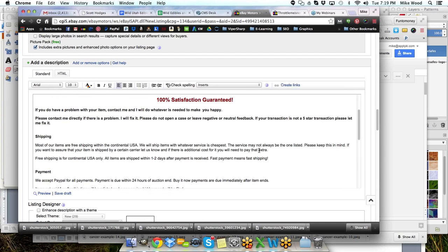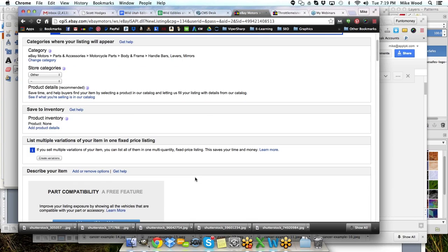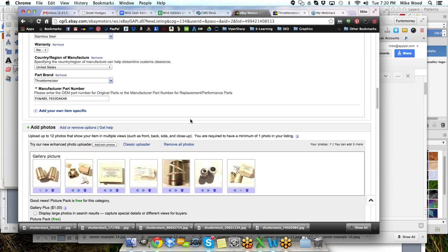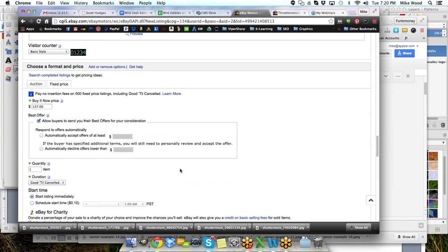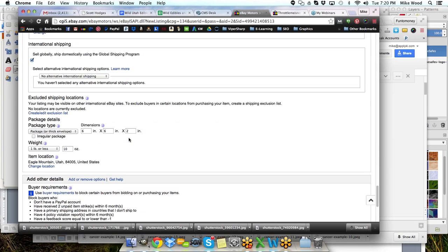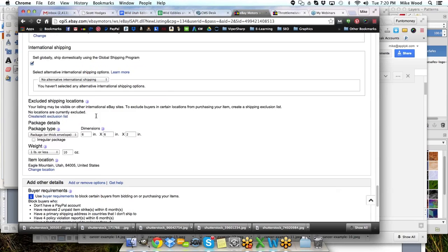A few tips here: remember to be in the advanced listing tool — it should look just like this page. If it doesn't, you'll see a link at the top right to switch to the advanced tool, and you want to always use that. Once you do it one time it'll always default to that. I've got my shipping set to free shipping; for international shipping I checked 'sell globally, ship domestically using global shipping program' with no alternative shipping, so I'll only ship globally through that program.